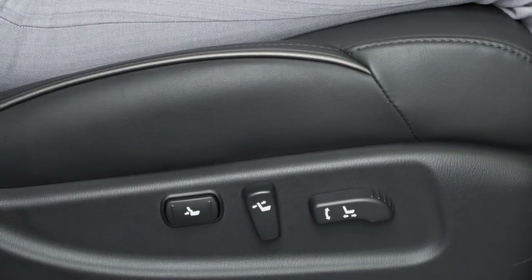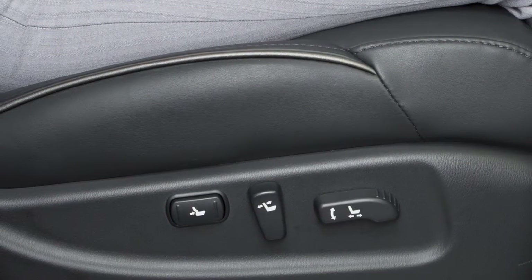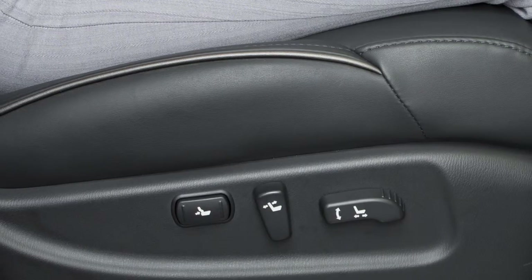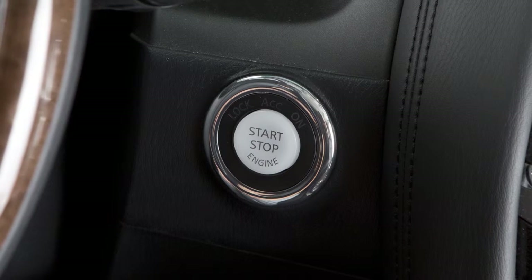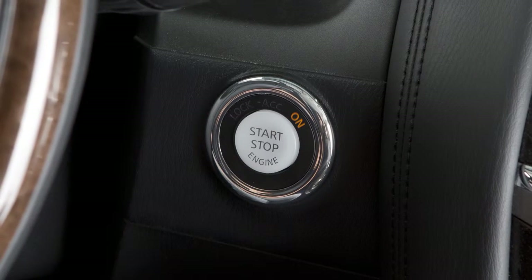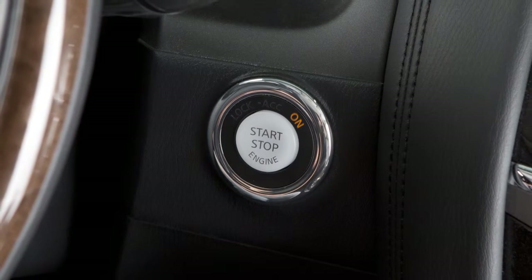The seat belt warning light may also illuminate if the front passenger seat belt is not fastened when the front passenger seat is occupied. It will not go on for a period of time after the ignition is turned on, allowing time for the passenger to buckle up.